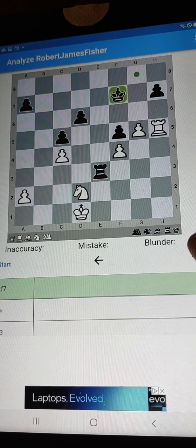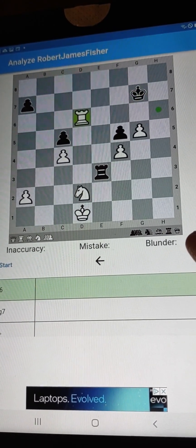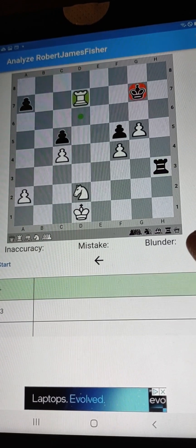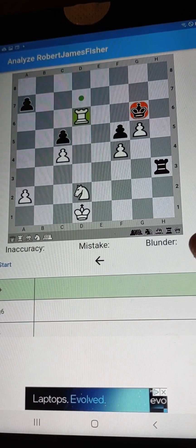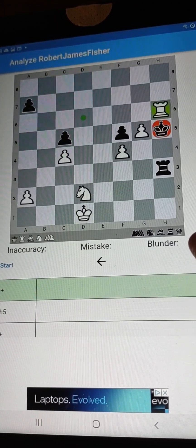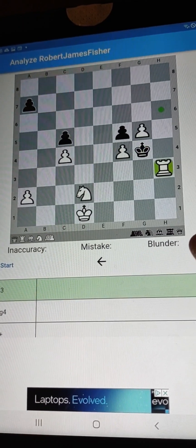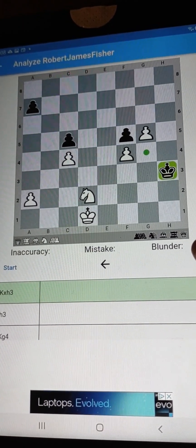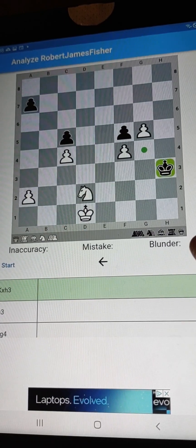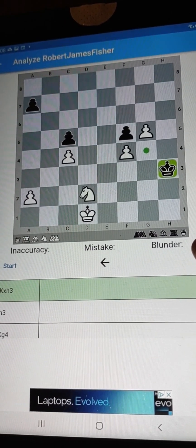Check on the king. And now we're going to do this at magnet speed. Notice how we corral the king, corral the king, and boom! Beautiful, against a very amazing player.